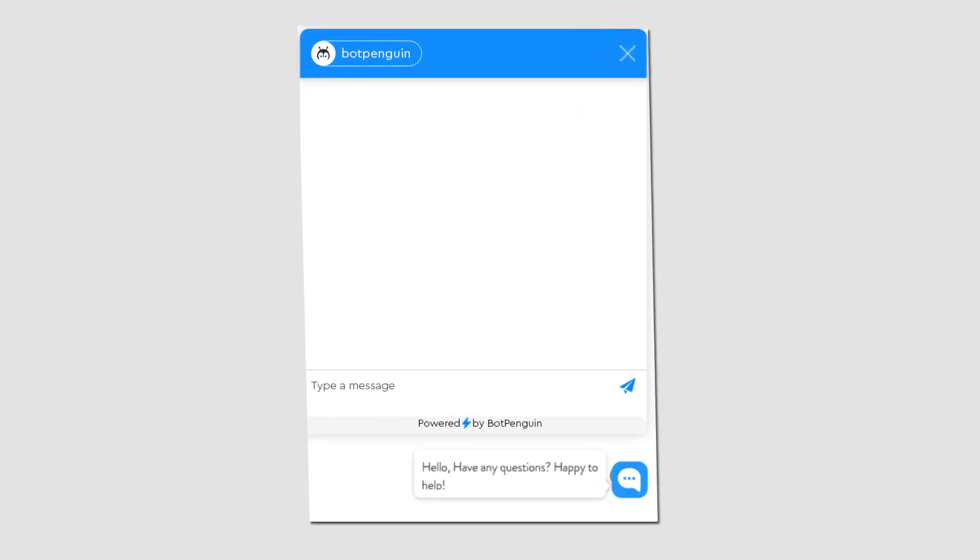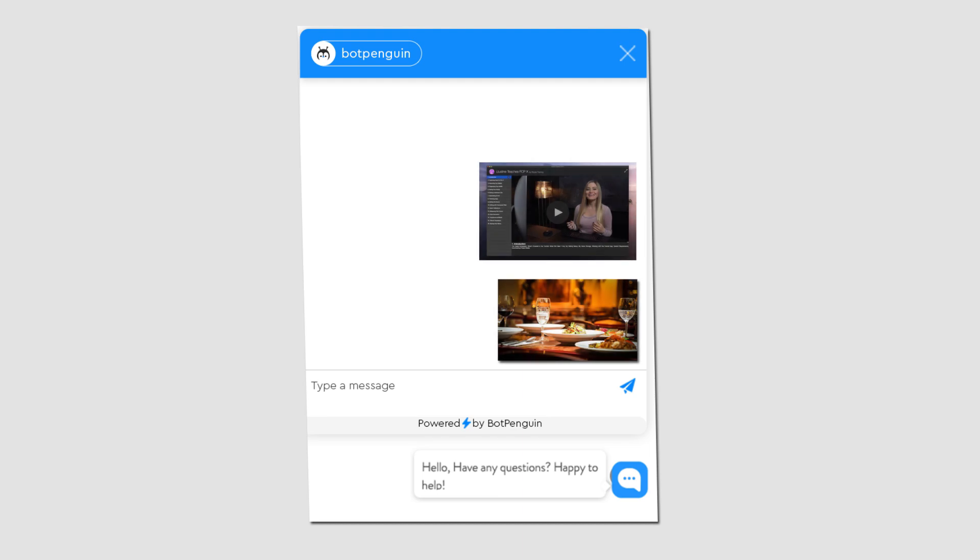To make conversation more interesting and engaging, you can build a bot with pictures, video, and GIFs.